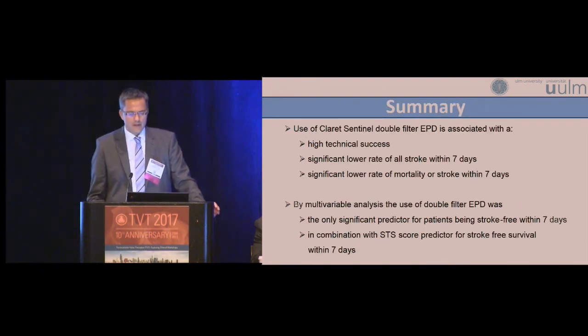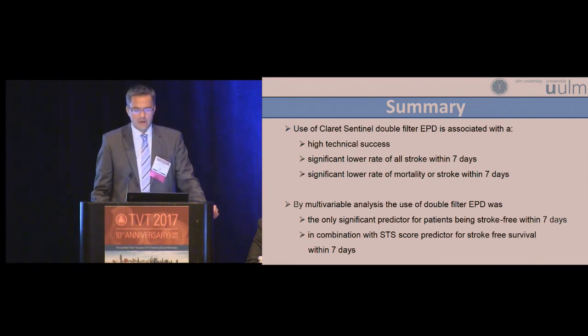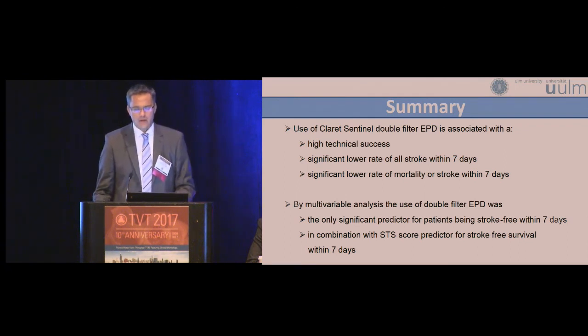In summary, the use of the Claret Sentinel double-filter embolic protection device is associated with a high technical success of 99%, a significantly lower rate of all stroke within seven days — and also within 48 hours — and a significantly lower rate of mortality or stroke within seven days. By multivariable analysis, use of the double-filter embolic protection device was the only significant predictor for patients being stroke-free within seven days, and in combination with STS score, the only significant predictor for stroke-free survival within seven days.